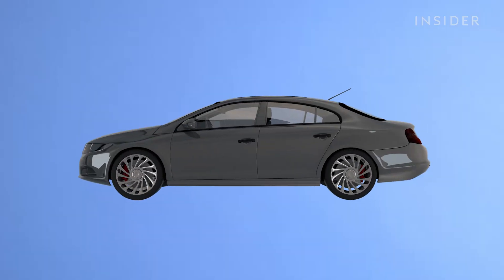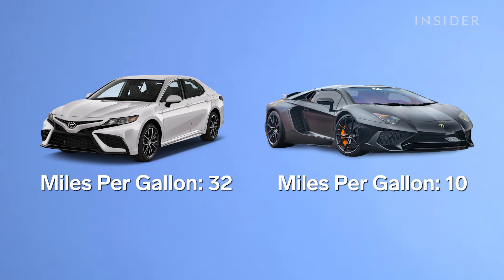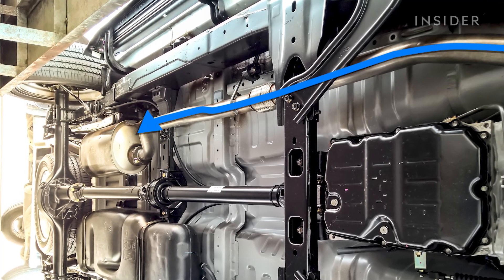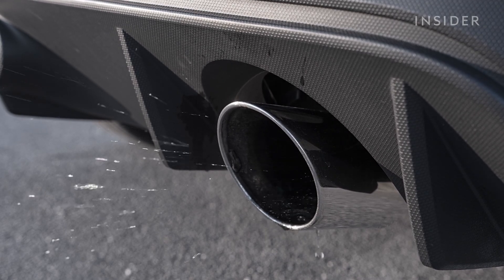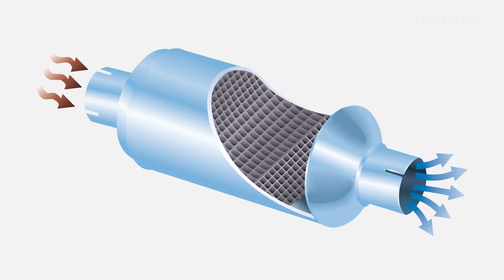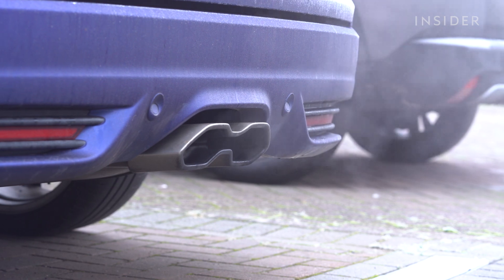This doesn't happen in your typical front-engine passenger car. Their engines are smaller and low-powered, requiring far less fuel to function. They also have more extensive exhaust systems for the fuel to travel through before reaching the tailpipe, making it harder for them to get hot enough to cause afterfire. And their exhausts feature catalytic converters — devices that clean up pollutants like excess fuel vapor to make for cleaner emissions.